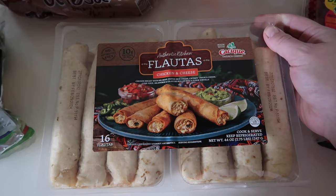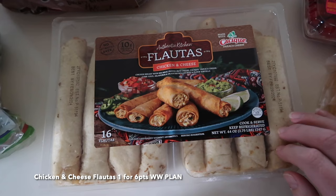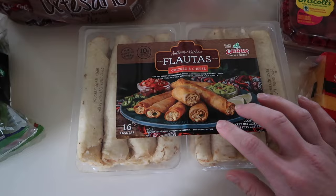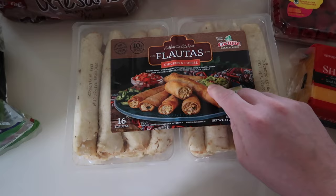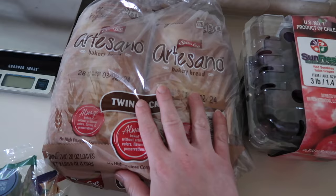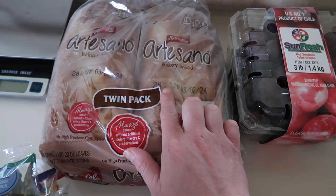One of our favorite Costco stock-up items: the chicken and cheese flautas. They're refrigerated, but what we usually do is slice the pack down the middle and put one half in the freezer right away. They make for the easiest lunch or dinner — just grab a few out, pop them in the air fryer for a few minutes, and they get nice and crispy on the outside with a really good chicken and cheese filling inside. We dip them in plain non-fat Greek yogurt instead of sour cream, with salsa. I also restocked our Sara Lee Artesano bread — we use it for toast and sandwiches — and I always get the two-pack since I can pop one in the freezer.